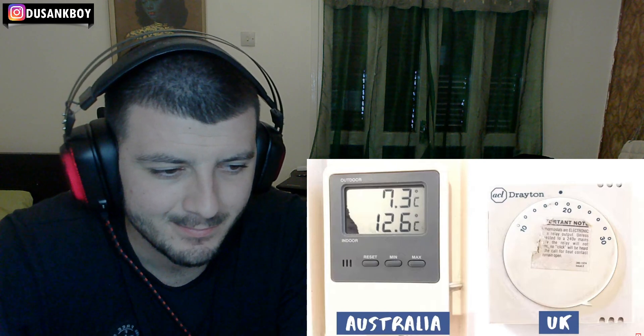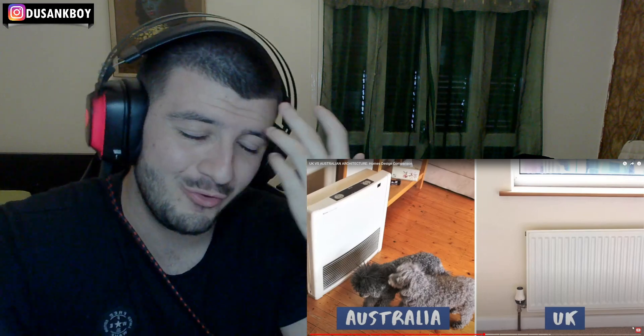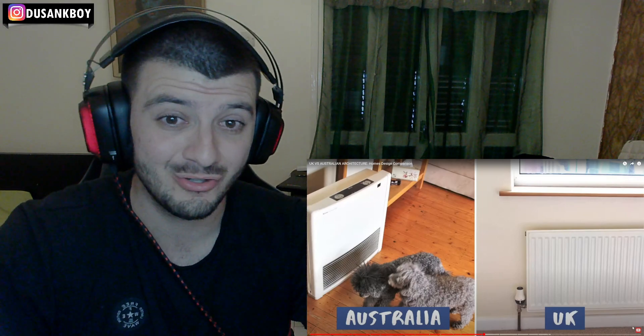One house I stayed in had a plug-in heater with a temperature display, and when I woke up in the mornings it was usually about nine degrees inside.